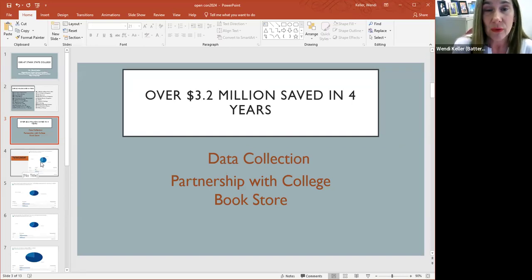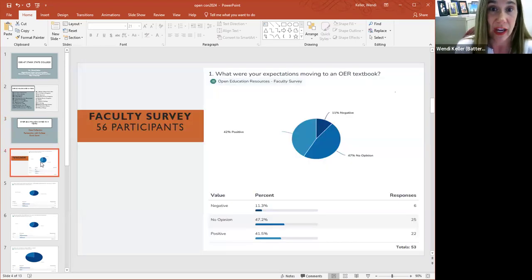Last year, we wanted to also hear some qualitative data from students and faculty. I'd like to walk you through the faculty survey to start with. We had 56 faculty members participate in the OER survey. The first question asked: what was your expectation moving to an OER textbook? Eleven percent said it was negative, forty-seven percent really didn't have an opinion, and about 40 percent said they were actually really excited to move to a free textbook.